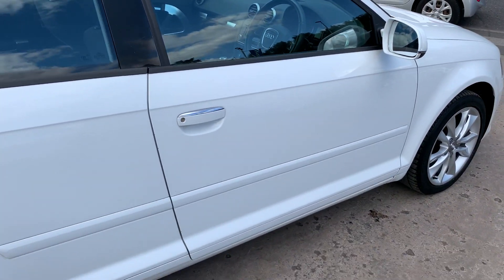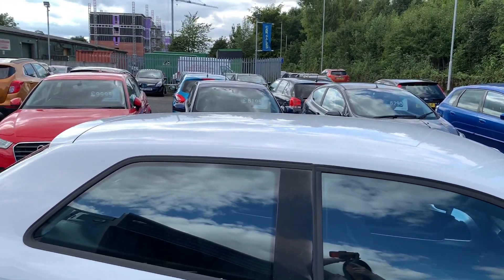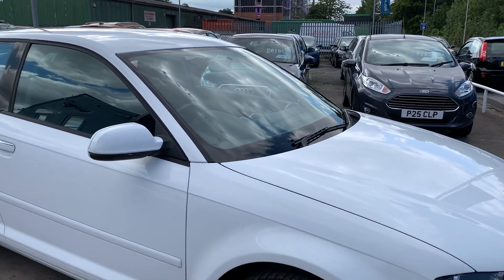We'll MOT and service the car for you when it's sold. Part exchange is welcome. Finance is available via our online calculator. The car's been HPI and mileage checked and we also include a free 12 month AA membership.